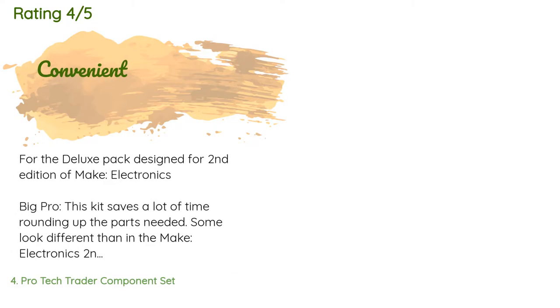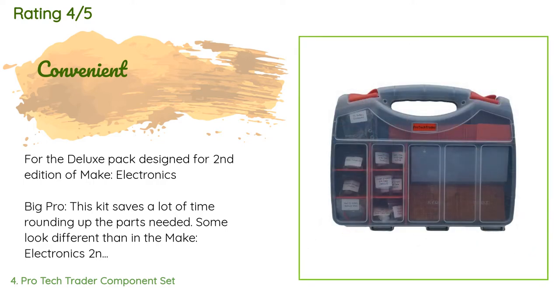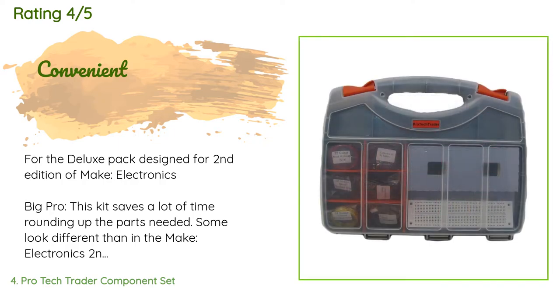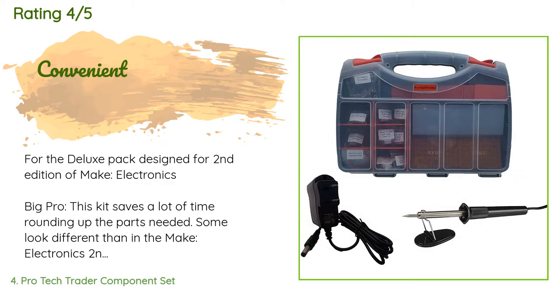There are 52 reviews with an average rating of 4.8 stars. A customer said: 'For the deluxe pack designed for the second edition of Make Electronics Big Pro, this kit saves a lot of time rounding up the parts needed. Some look different than in the Make Electronics second edition book but they work fine — e.g., the potentiometers have three pins rather than flat tabs; they are still used the same way for experiments as described in the book. A minor drawback is the probes on the multimeter — the black probe tip kept slipping out, exposing its wiring, and the red tip did a few times too.'